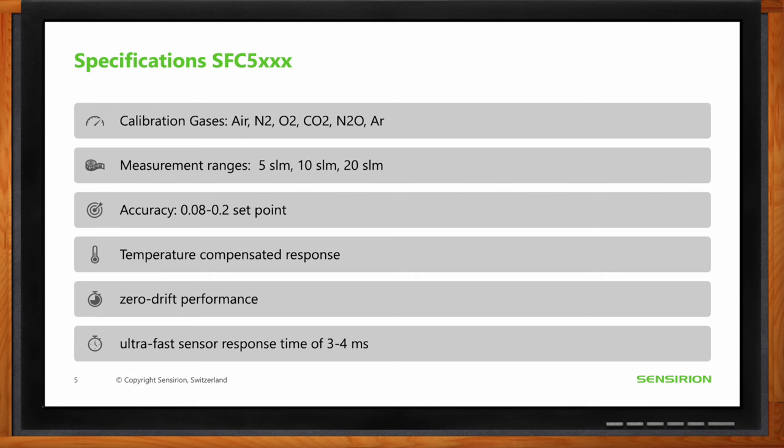The sensor also features an ultra-fast response time of about three to four milliseconds, which is quite fast.